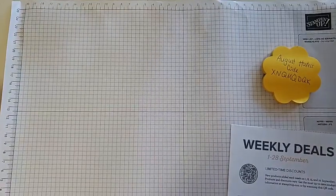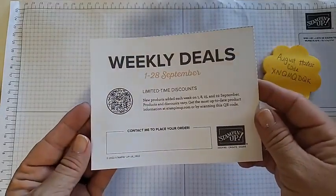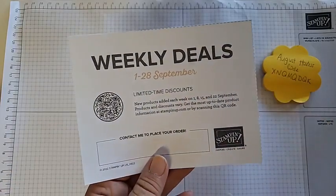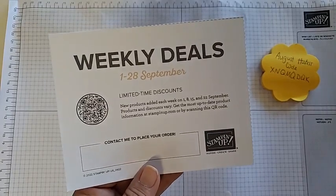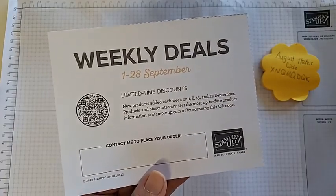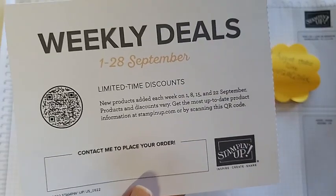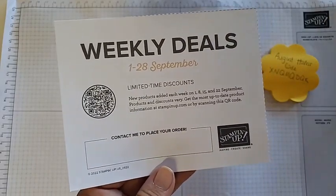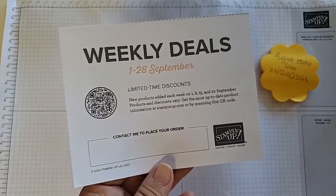My next quick announcement: weekly deals are coming back in September. Those who have stamped with me for a long time know that Stampin' Up! used to always have weekly deals on Tuesdays. In September, starting the 1st, 8th, 15th, and 22nd, we'll have one week-long set of deals at a time, starting on a Thursday. I will share links, and of course I'll share my favorite deal for the weekly deals, so stay tuned starting tomorrow.